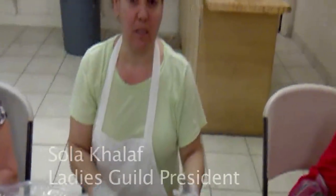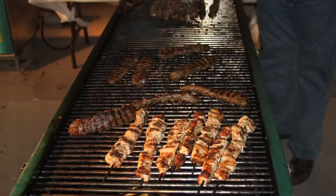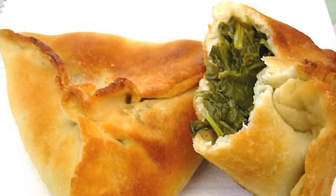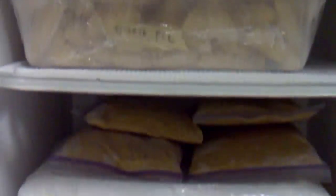Tabouli — it's a vegetarian dish. We do shish kebab and tawuk chicken. We do spinach pie and it's vegetarian too. We do hummus, kebab, and rice.